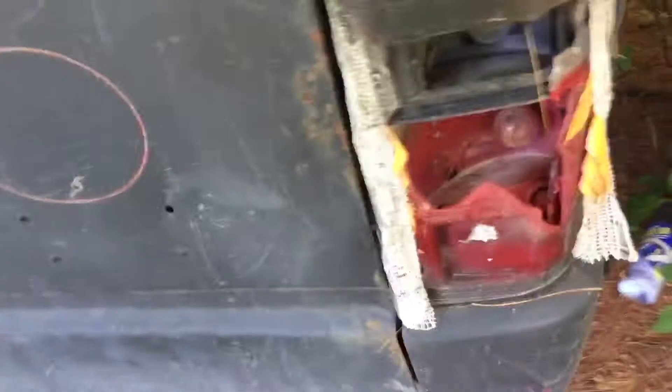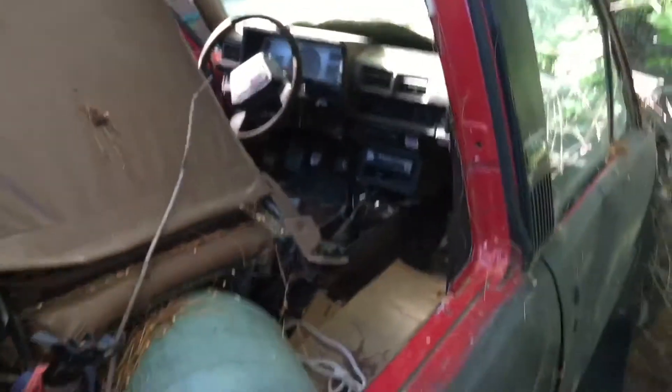It's in its natural habitat of scuzz and dirt. I'm going to document the fucking grossness. Who wouldn't want to drive in here? It would be great.